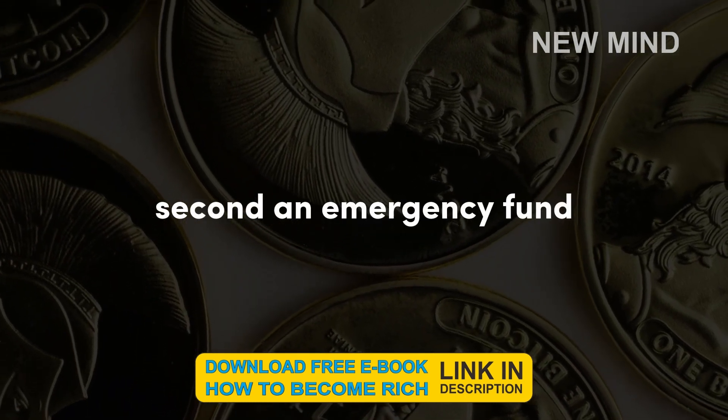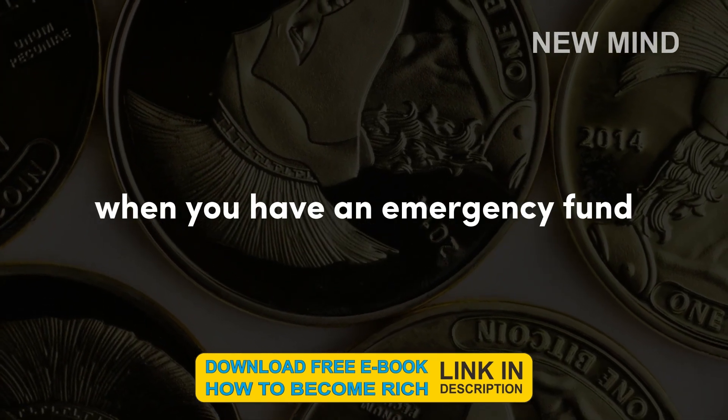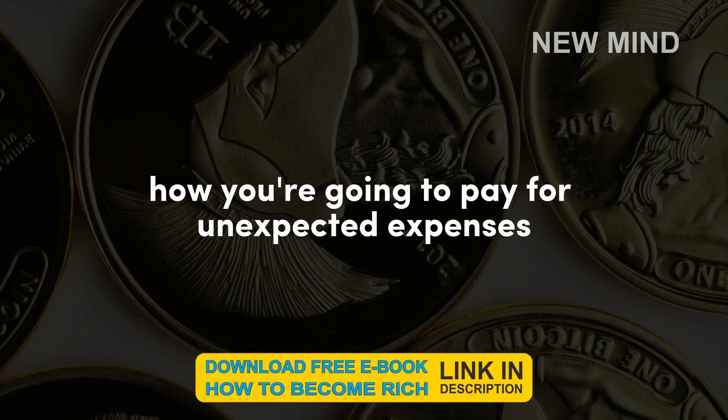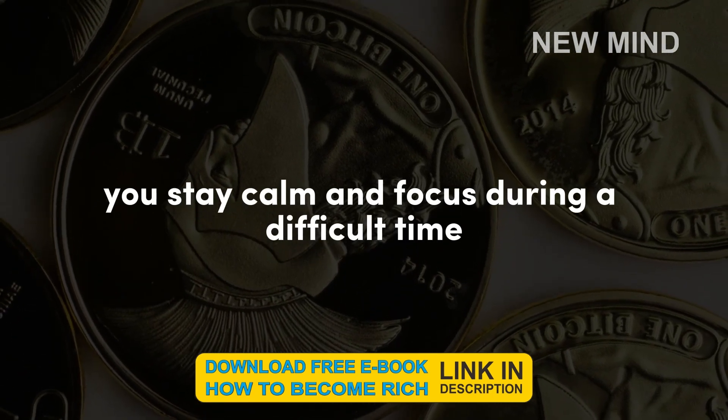Second, an emergency fund can help you maintain your financial stability. When you have an emergency fund, you don't have to worry about how you're going to pay for unexpected expenses. This can help you stay calm and focused during a difficult time.